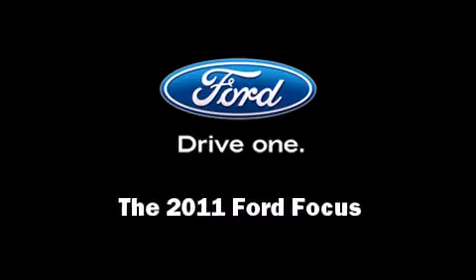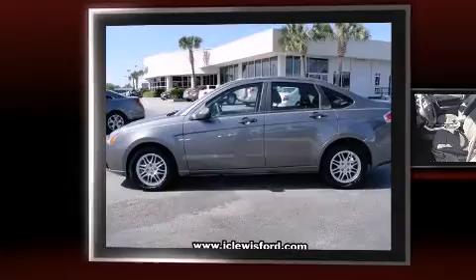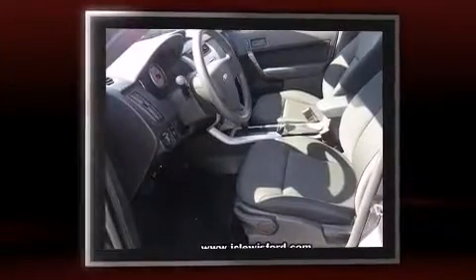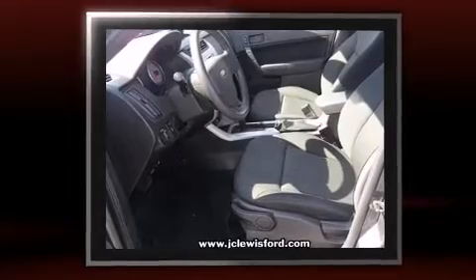Discerning drivers will appreciate the 2011 Ford Focus. With less than 40,000 miles on the odometer, this four-door sedan prioritizes comfort, safety, and convenience.